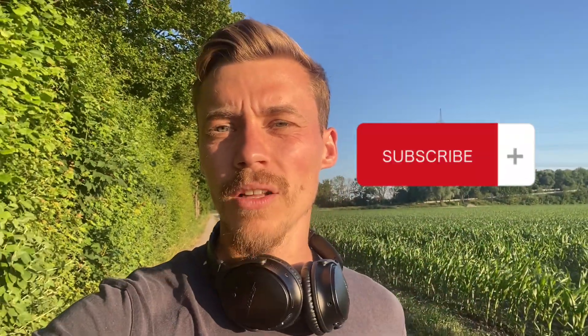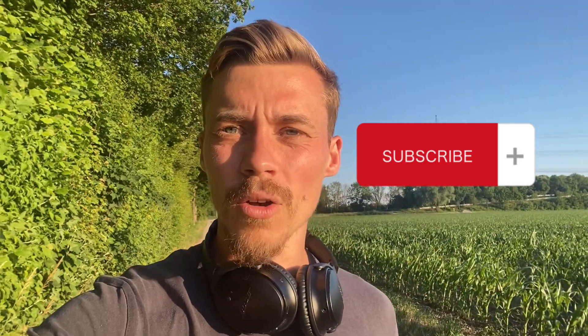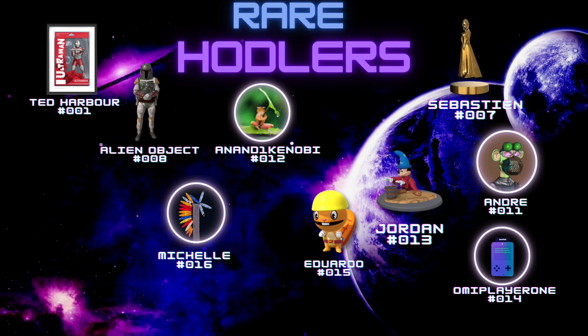Also, if you enjoy this type of content, it's absolutely free — smash up the like button, subscribe to my channel, and tick the little bell to always get notified whenever I upload a video. I want to thank each and every one of you who is supporting me as a Rare Hodler and as a channel member. You are minted on the screen, and with that out of the way, let's get started.